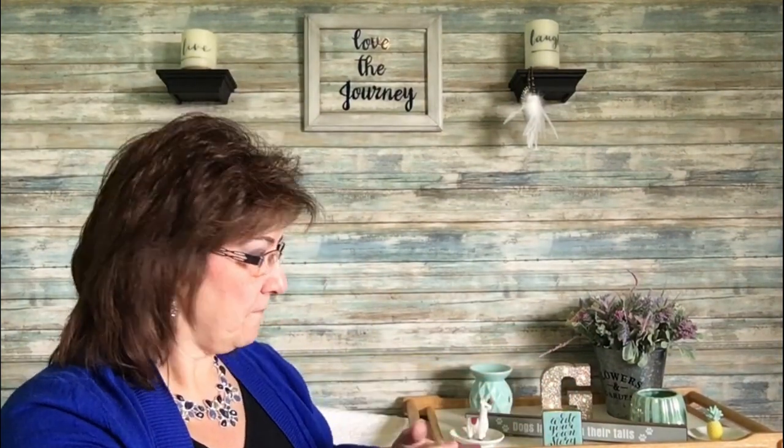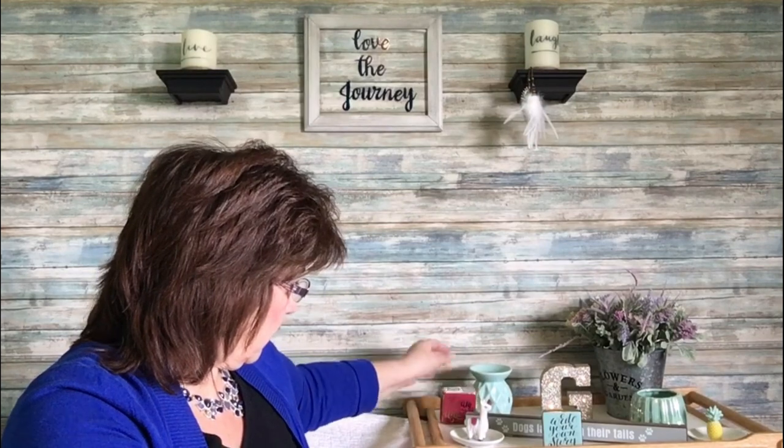I came across these decorative blocks — one says 'Write your own story' and one says 'Dream like a unicorn.' They're ceramic-style pieces that just sit out nicely as décor. I also found these amazing socks for myself for summer — I walk a lot so I like lower socks — in fun colors.